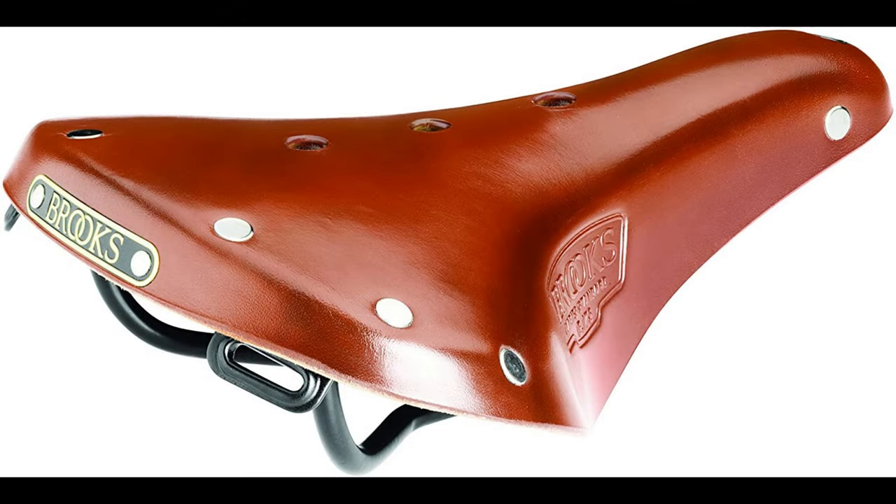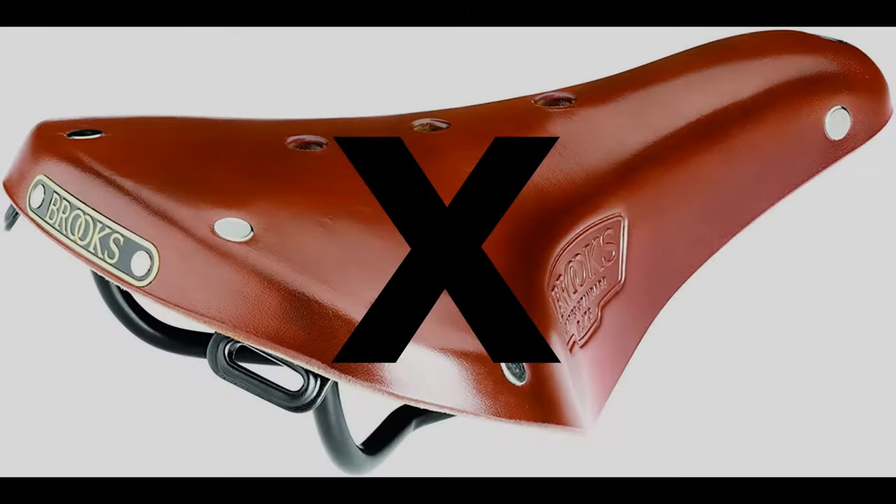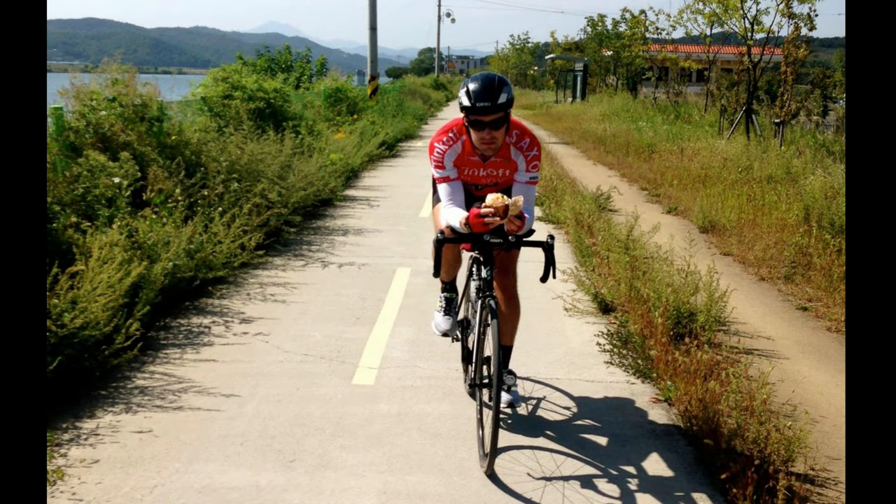The Brooks B17 and similar saddles are ubiquitous on randonneuring bikes. These offer wonderful comfort to many cyclists riding in upright positions. In my few years of riding a B17, I loved the buttery smooth leather that seemed to guard against friction and gave the perfect amount of support. For non-aero bar users, the extra weight is probably very easy to justify — they just feel good. Unfortunately, they are wholly unsuitable for use with aero bars.